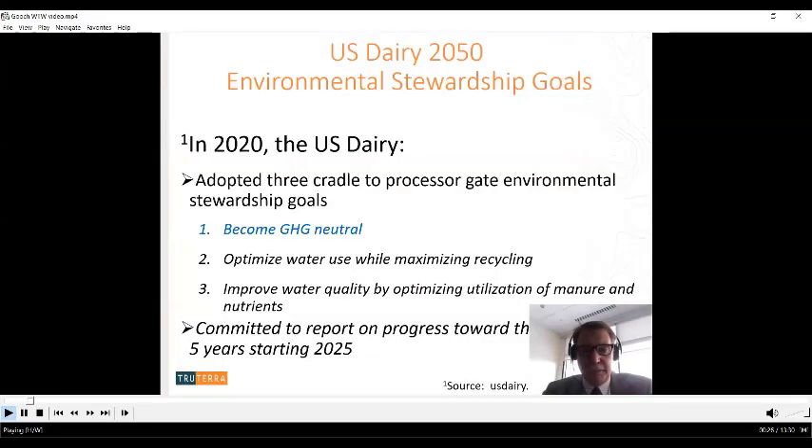Back in 2020, the U.S. dairy industry made three environmental stewardship goals for itself: carbon neutral or better, which became greenhouse gas neutral; optimize water use while maximizing recycling and improving water quality; and optimizing utilization of manure and nutrients. Equally important, they committed to reporting progress toward these goals every five years starting in 2025.